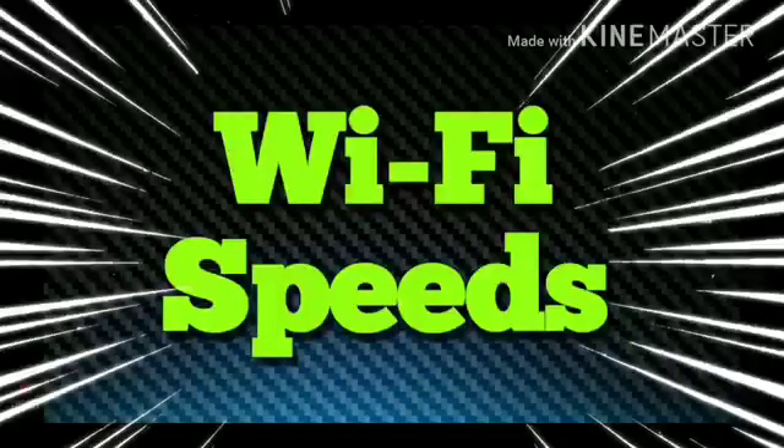A lot of people are complaining that this service sucks or that service sucks — it's always buffering. Are you finding one that's not? Maybe that's the question. If they're all buffering, maybe it's your internet. That's plain and simple. If one service works great and the other buffers nonstop, then yeah, it could be the service. But I've had three, four, five different services and all of them seem to work well for me.